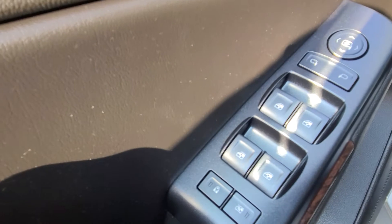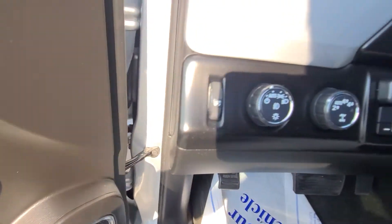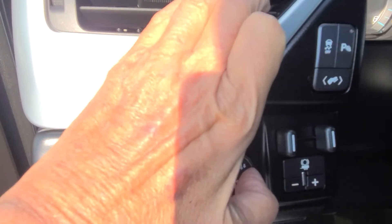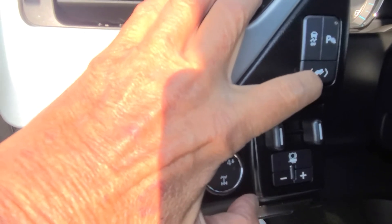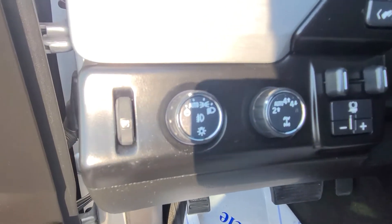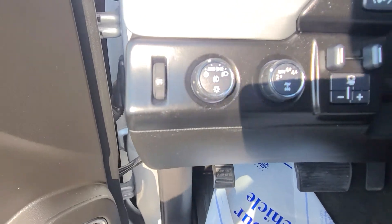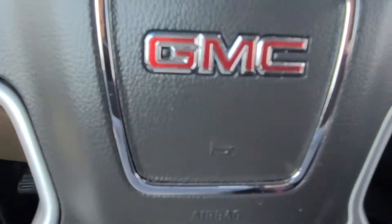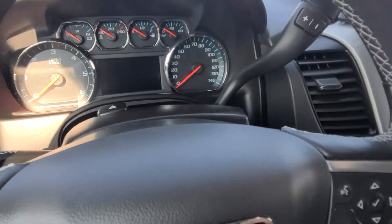You do have your controls here on the door. This is your traction control, that is your sensors, and this is your adjustable pedals. Down here you do have your trailer brake controller, and you have two-wheel, auto, four-high, and four-low. You can shift to any of those on the fly except for four-low — you must be at low speed to do that.